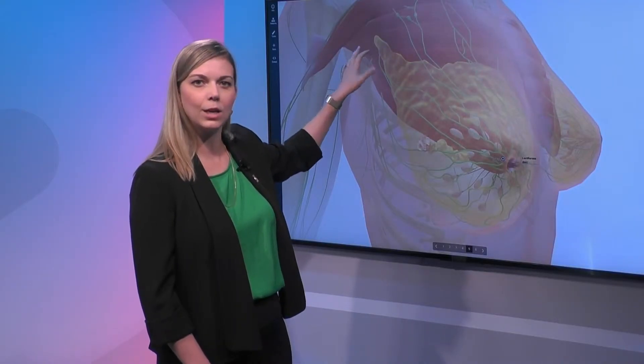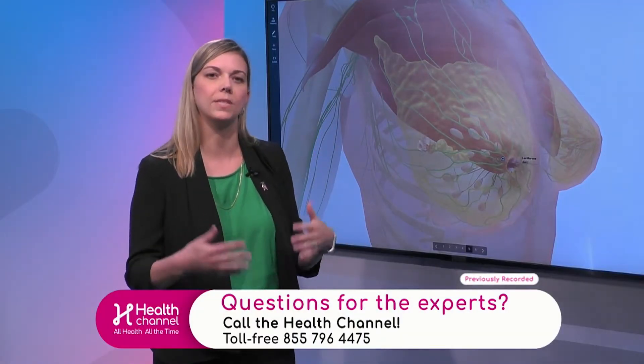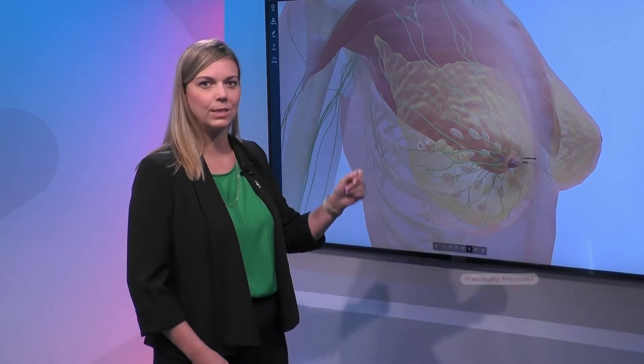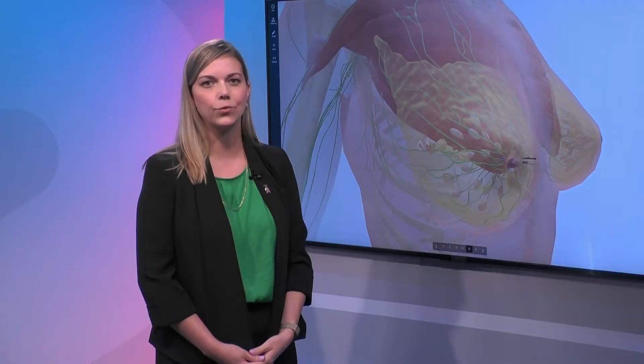The lymph nodes of the axilla are kind of your toll booth, and they really will do a good job of taking on those tumor cells and preventing them from hitting the interstate and spreading. However, once they get past the lymph nodes, there is an increased risk that they would spread systemically and turn into stage 4 disease.